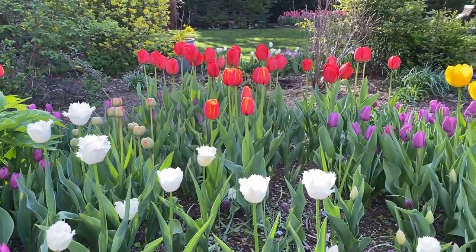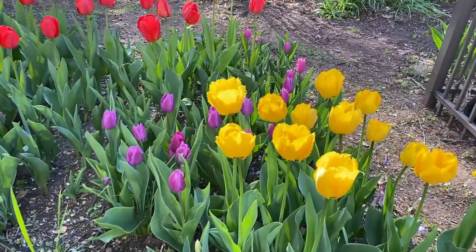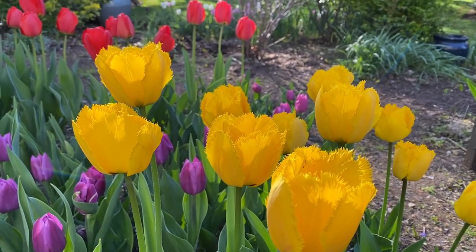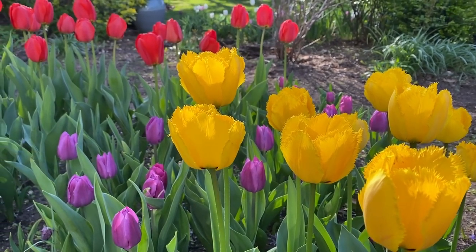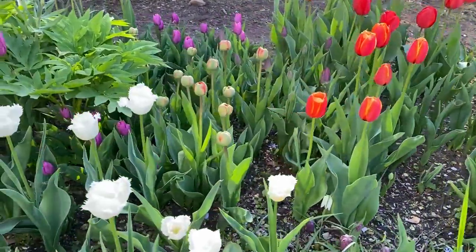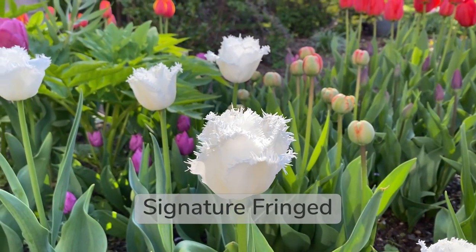The red tulips are gorgeous and so are the yellows. The yellows are actually fringed — look at that. So because these are all mislabeled, or like 95% of them, I don't even know the varieties. There are only two varieties that I'm sure of: this white one right here, which is Signature Fringed. And it is stunning.